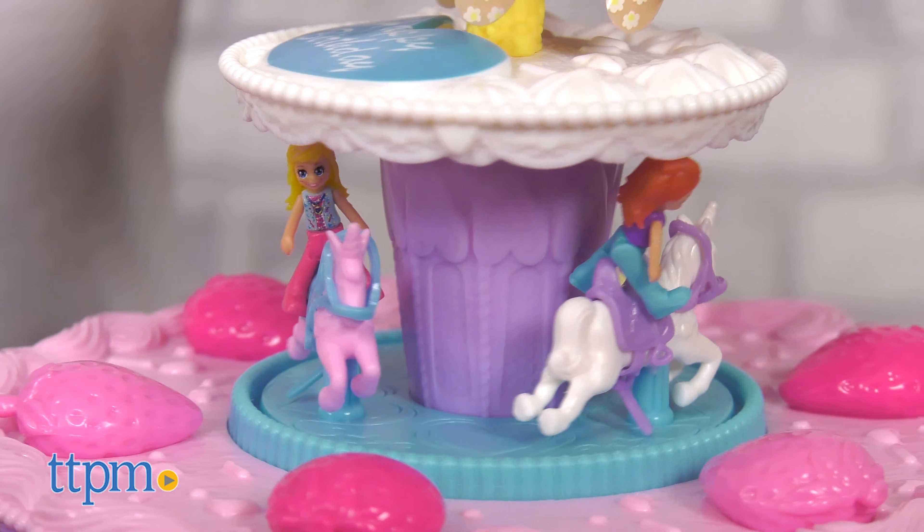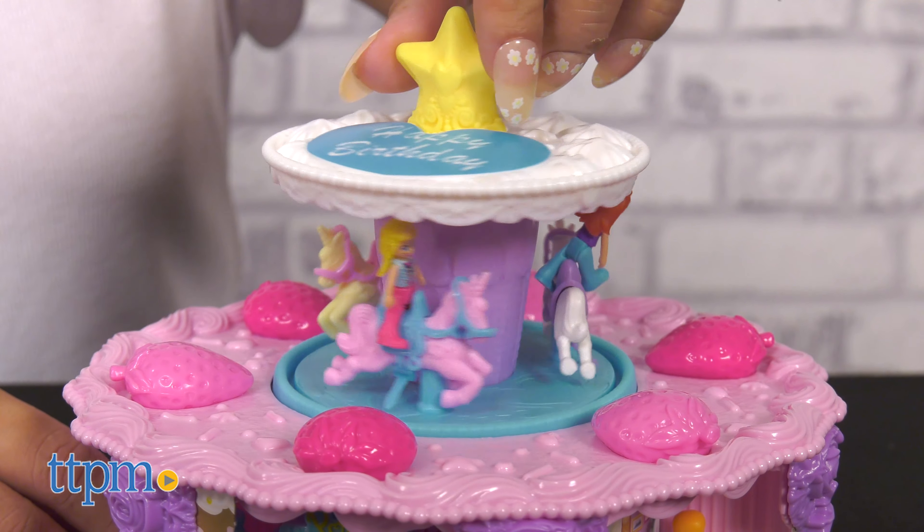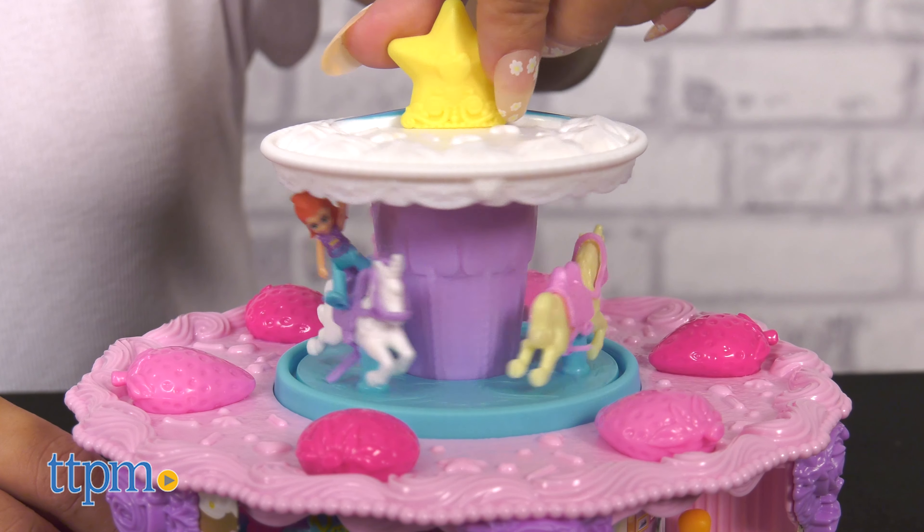This makes a great gift for kids ages four and up who enjoy Polly Pocket. What are your thoughts on this fun little pop-up surprise? Let me know in the comments below.